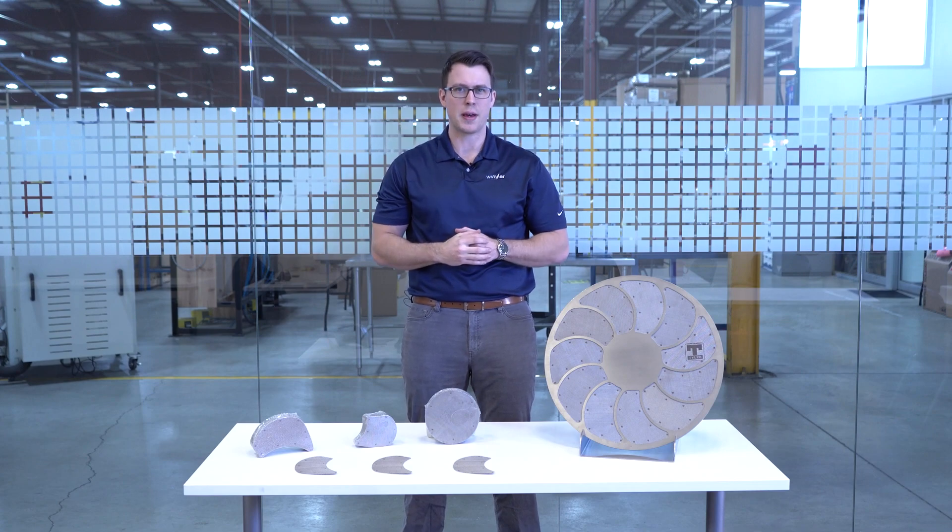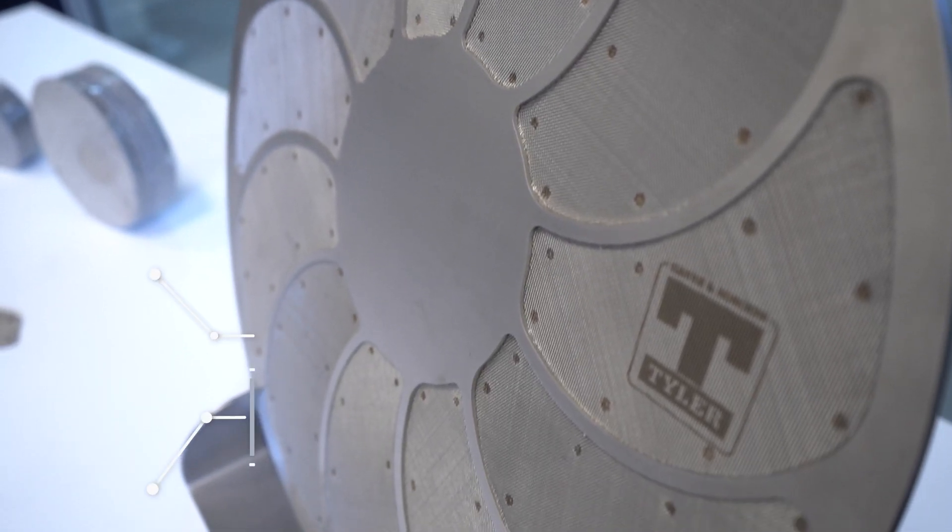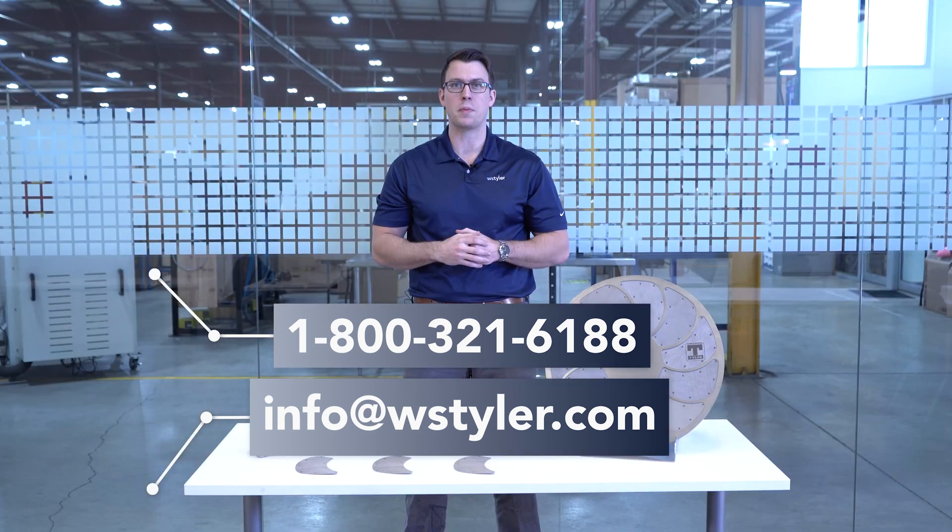The best way to get accurate pricing for screen packs would be to contact us directly and ask for a quote. Before doing so, please have material specifications and drawings available. This will help us get a more accurate and quick quote back out to you.